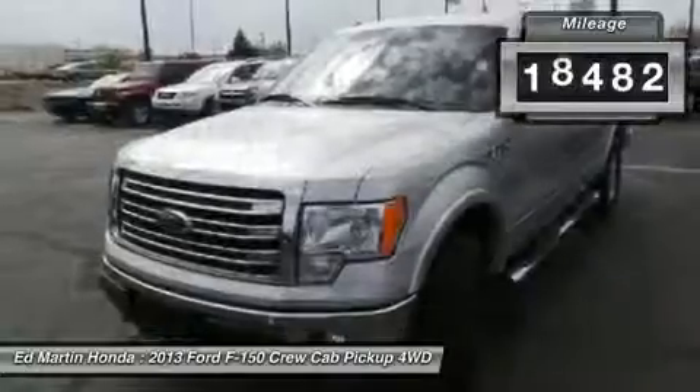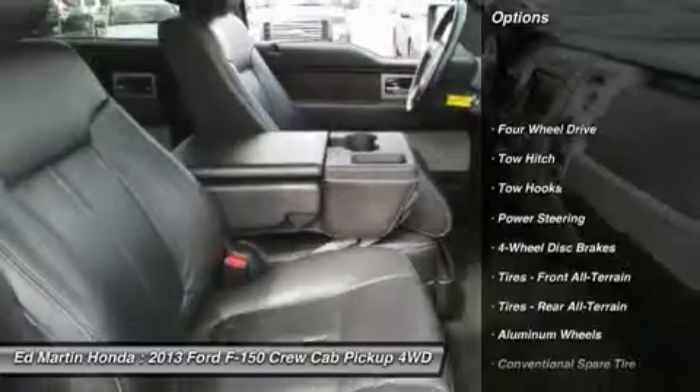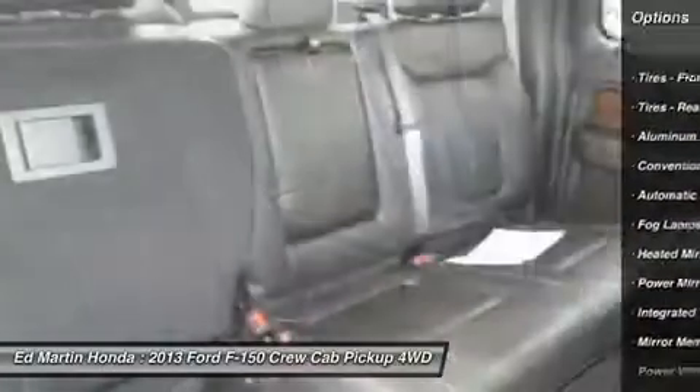This vehicle has less than 20,000 miles. Here are some of this vehicle's great options: tow hitch, power passenger seat, steering wheel audio controls, power steering, adjustable steering wheel.